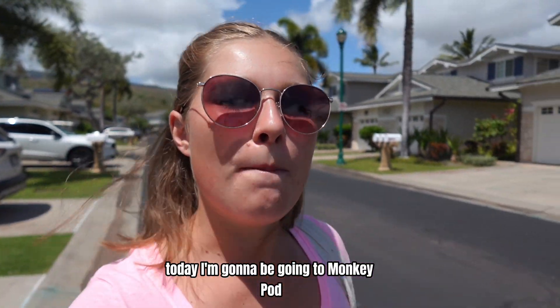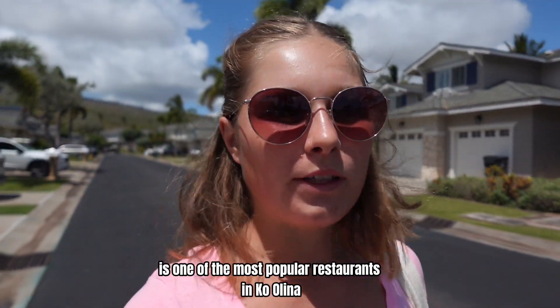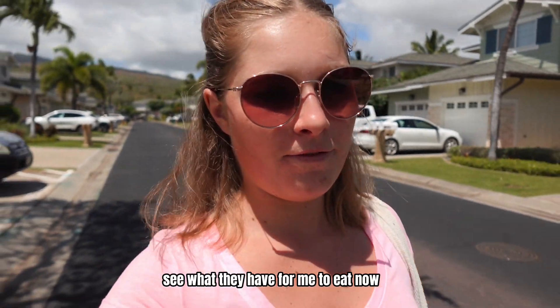Today I'm going to be going to Monkey Pod, which I think is one of the most popular restaurants in Kolina. I've been there once before, but it was before I was vegan and it was years ago, so it'll be nice to go back and see what they have for me to eat now.